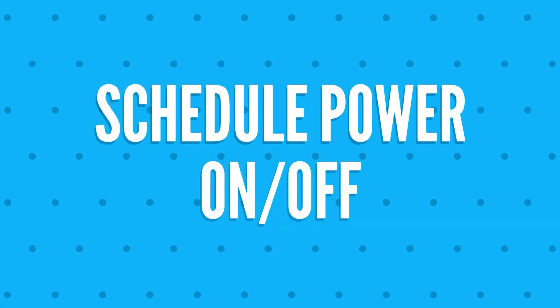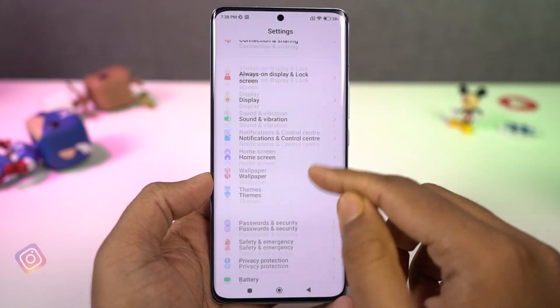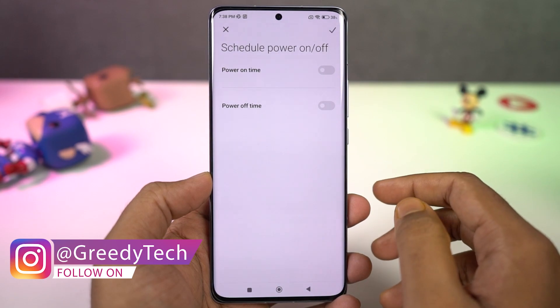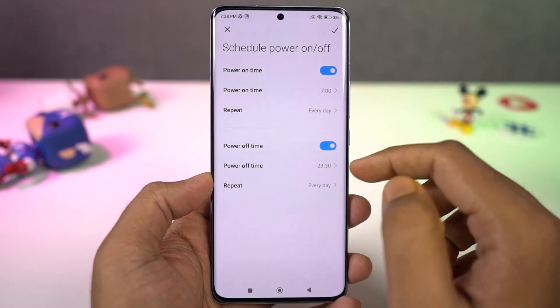We can also schedule your phone to automatically power off and power on. I would recommend restarting your phone at least once a day, and you can schedule that using this feature — once a day, once a week, or customized according to your requirements.